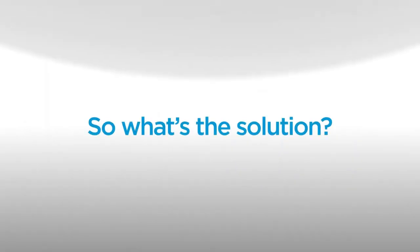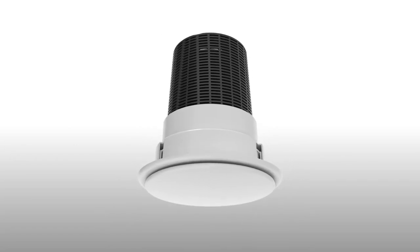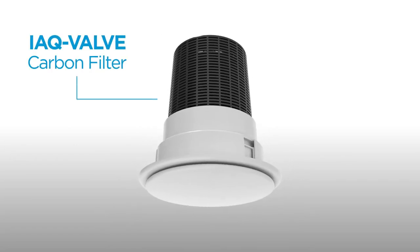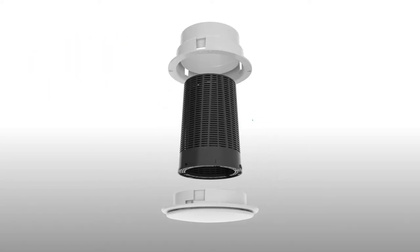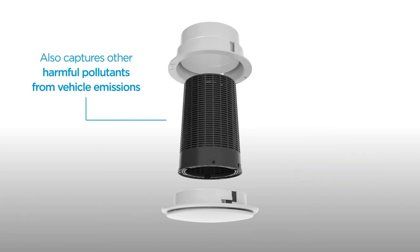To help improve poor air quality, NewAir has designed a new type of carbon filter. IAQ valve is a supply air valve and a carbon filter in one. The carbon media held inside the cartridge captures up to 91% of NO2 entering the home, whilst trapping other harmful pollutants from vehicle emissions.